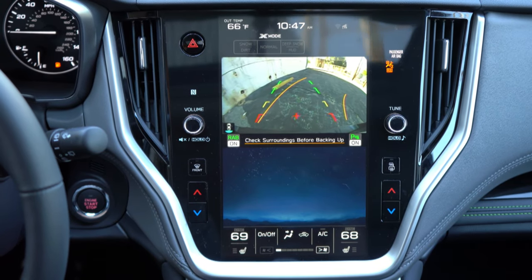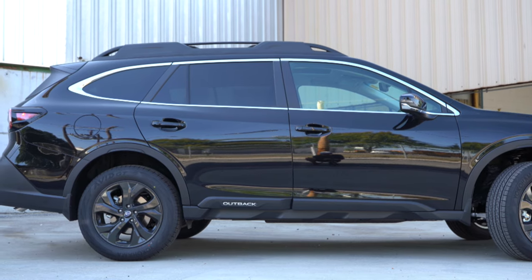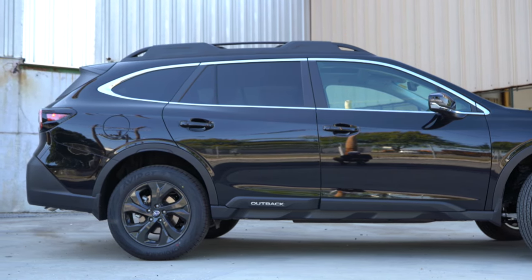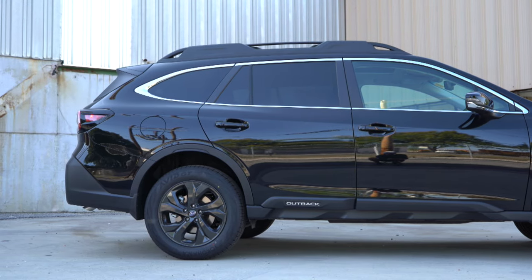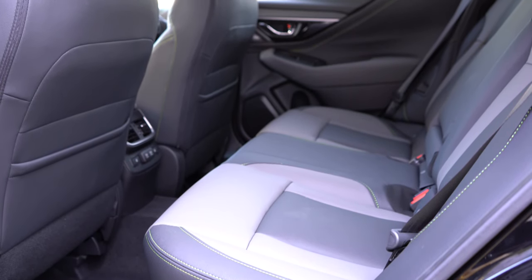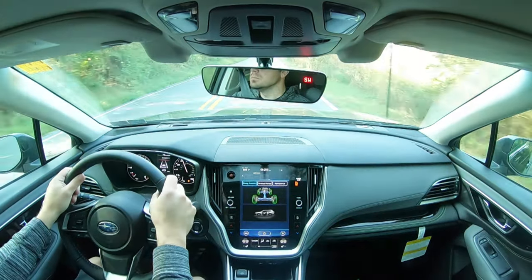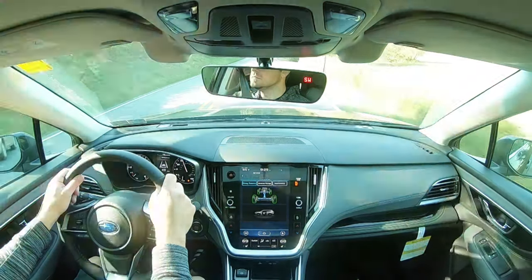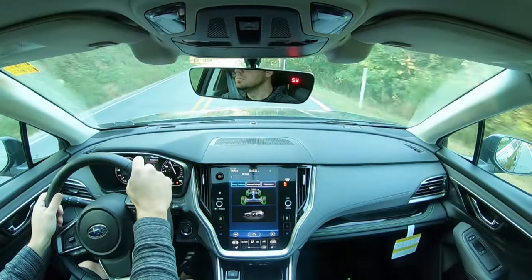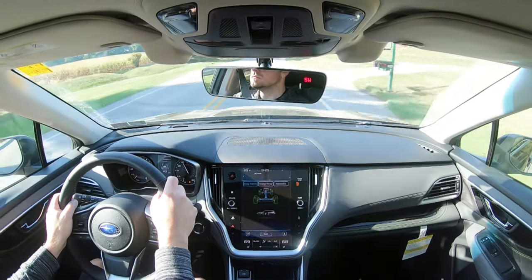On safety: the 2020 Subaru Outback received the IIHS Top Safety Pick+, the highest possible rating. Standard safety features include front side and side curtain airbags, a driver's knee airbag, LATCH for child seats, and rear child door locks. All trims also get adaptive cruise control with lane centering, pre-collision braking, lane departure and sway warning, lane keep assist, and high beam assist. Limited and touring add blind spot warning with rear cross traffic alert, lane change assist, and reverse automatic braking.